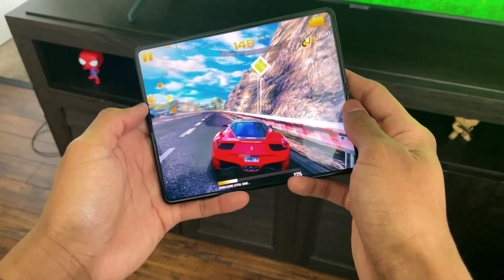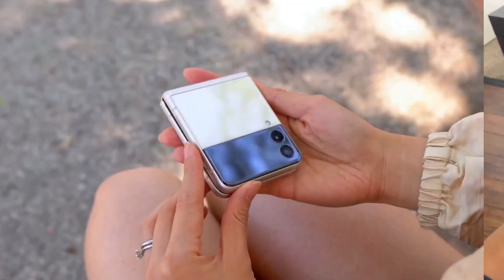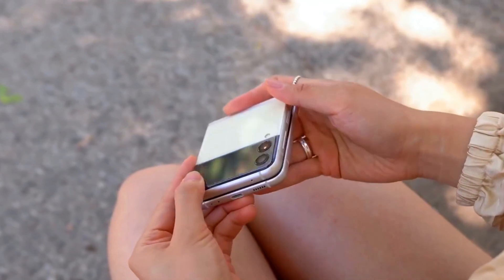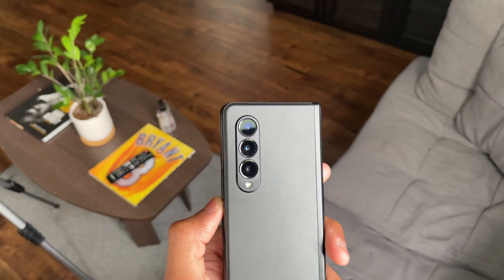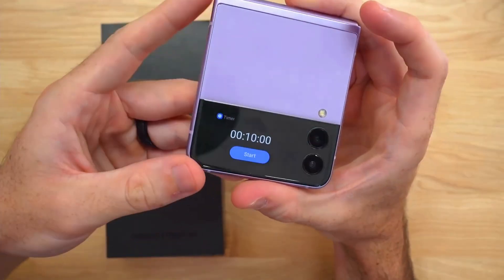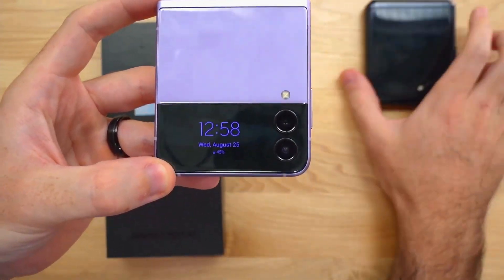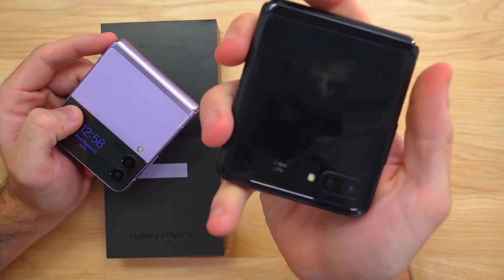Hey guys, welcome back. Samsung is getting popular in terms of the foldable smartphone market, where the Z Flip series is doing way better in comparison to the expensive Z Fold series. This year, the next-gen Z Flip 4 will not be getting any major design changes, but it is expected that we might see some huge improvements in terms of hardware and build quality.